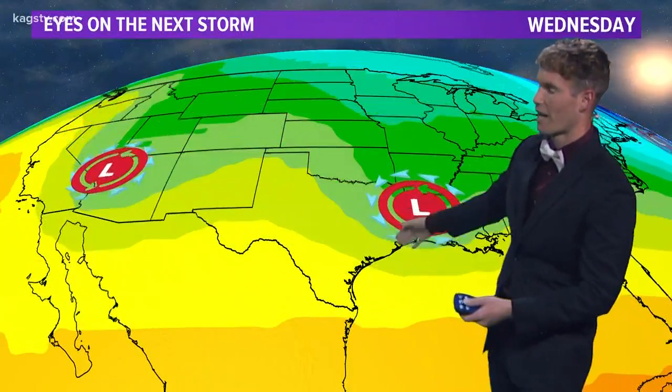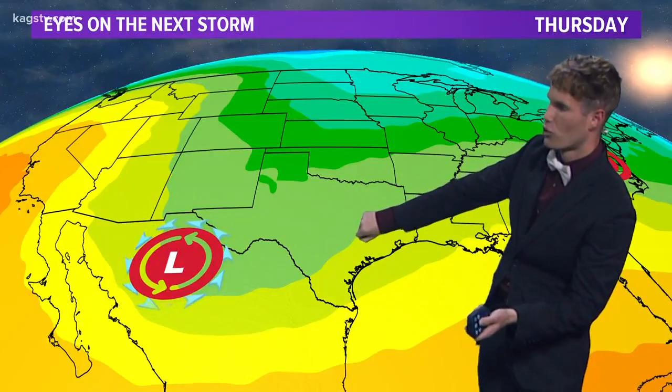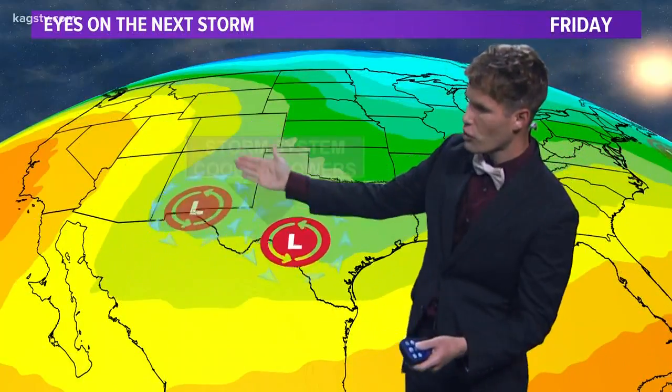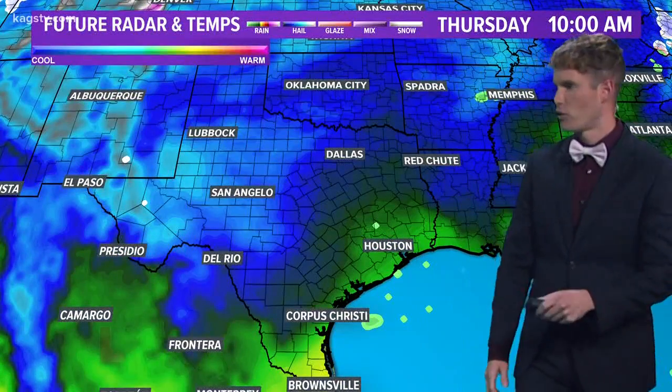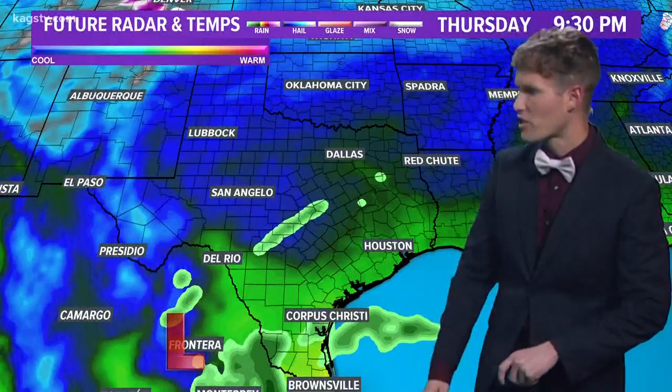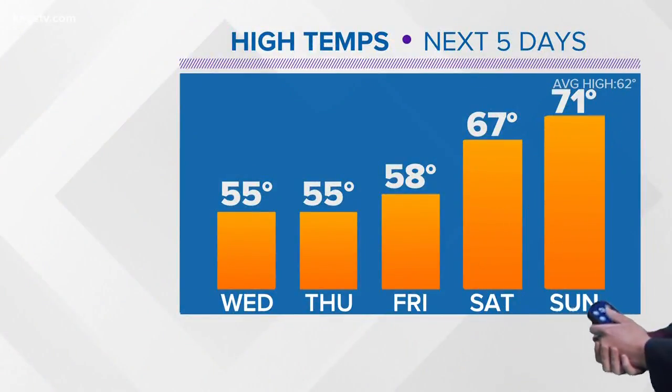The current storm system is going to scoot off toward the east heading into tomorrow. The next storm system that will impact us Thursday into Friday is starting to dig into the four corners area by tomorrow afternoon, then slowly creeping into northern Mexico on Thursday. That'll eventually help a surface low develop, pumping moisture into the Brazos Valley. Taking a look at the future radar, as that upper-level storm system works its way into northern Mexico, a surface low will develop over northeastern parts of Mexico, helping pump moisture into the Brazos Valley. Spot showers by Thursday evening, continuing into Friday morning — that's when we'll see the most widespread precipitation. After that, just periodic rain chances throughout the day.